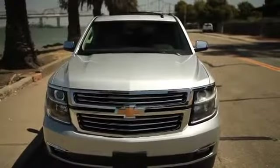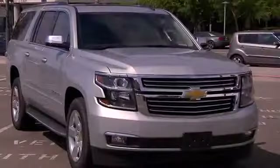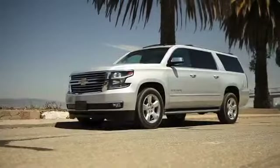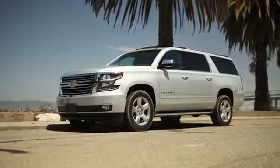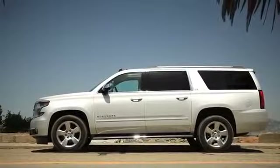Spotting the new Suburban is really easy — the look is quite dramatically different. The face is much more crisp and bold, with a really strong feature line around the beltline that makes the vehicle look a little lower and longer. The same goes for the way they've recontoured that third-quarter rear side glass. All of it says long stretch.